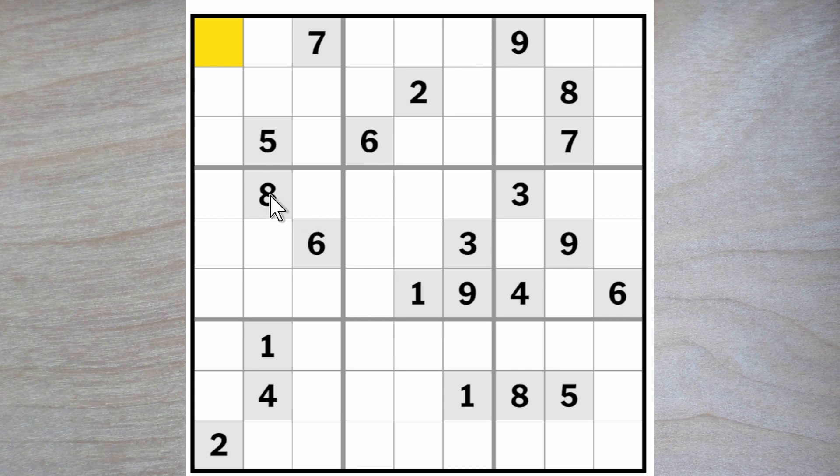There is an 8 blocking over here and an 8 blocking up and down, so an 8 must go here. Now we have two 8s blocking these five squares, so an 8 must go here.